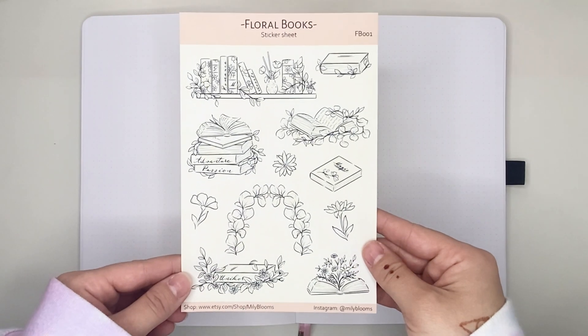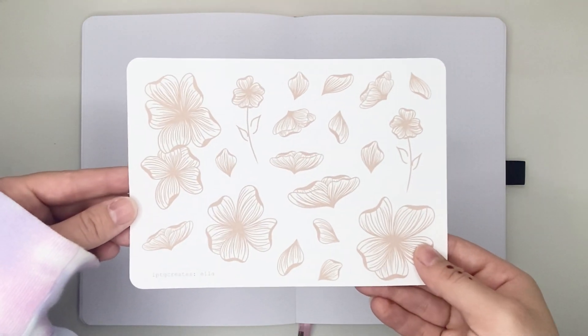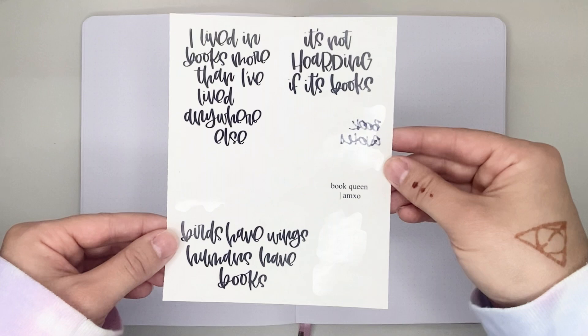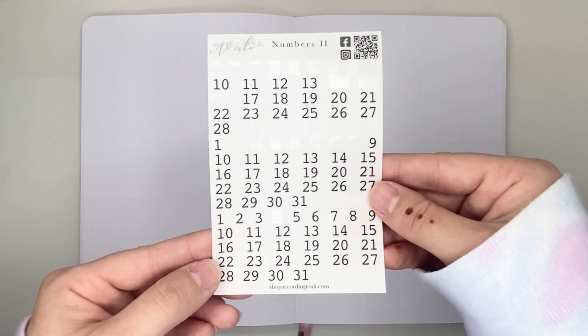For this week's spread, I'm focusing on these book and floral stickers from Millie Blooms. I will be pairing them with these florals from LPTG Creates, as well as these grid circle stickers from LPTG Creates. I'll also be incorporating a quote from this book sheet from Alicia Michelle XO, and these number stickers from According to Allie.